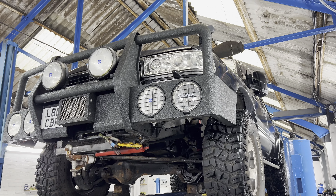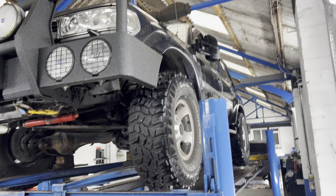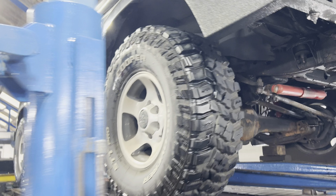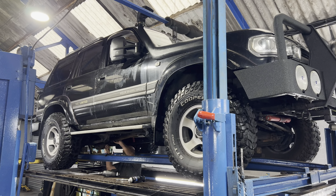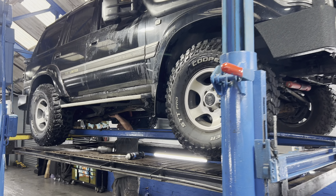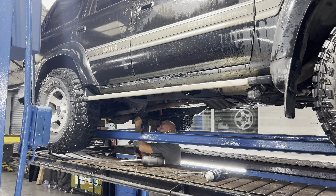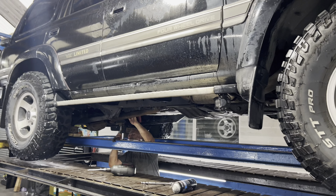Long time no see, little update. Got the Land Cruiser in today — owned it for about 20 years, 4.2 straight 6. Never been on the lanes with us yet because he never bothers, just sits there on the drive, and then he takes it out of a weekend to church and back. The rough roads of Liverpool have made his UJs on his prop need changing, so currently getting that done.